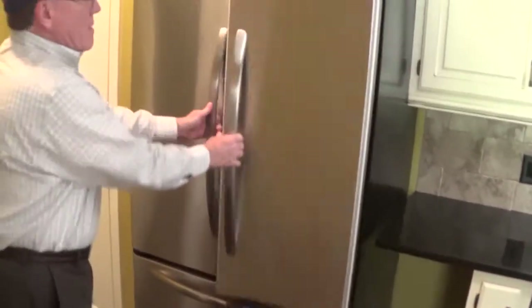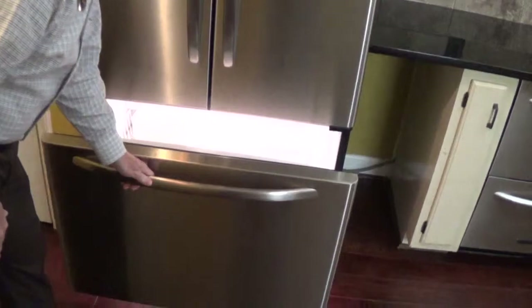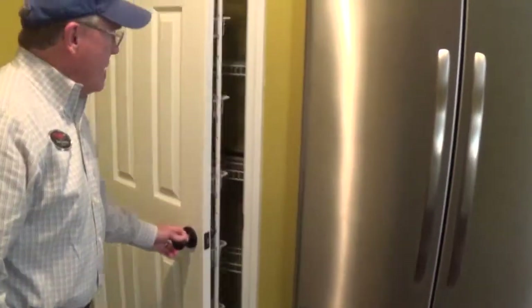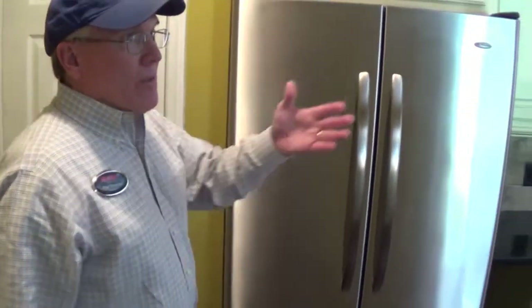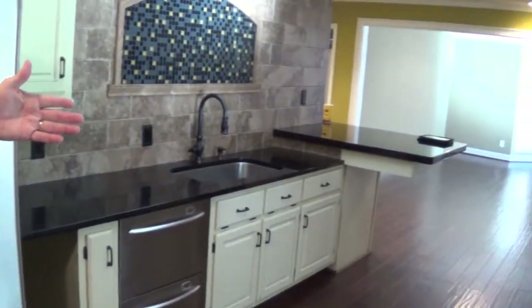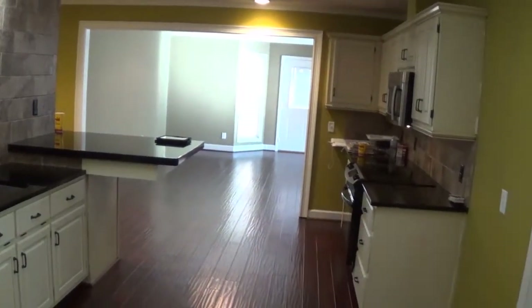There's a stainless steel side-by-side refrigerator with a lower freezer. Right here we've got a pantry area, which is real handy to the cooking preparation area. And off the other side we have a built-in stainless steel microwave and an oven with a cooktop as well. So they really put some money in this kitchen.